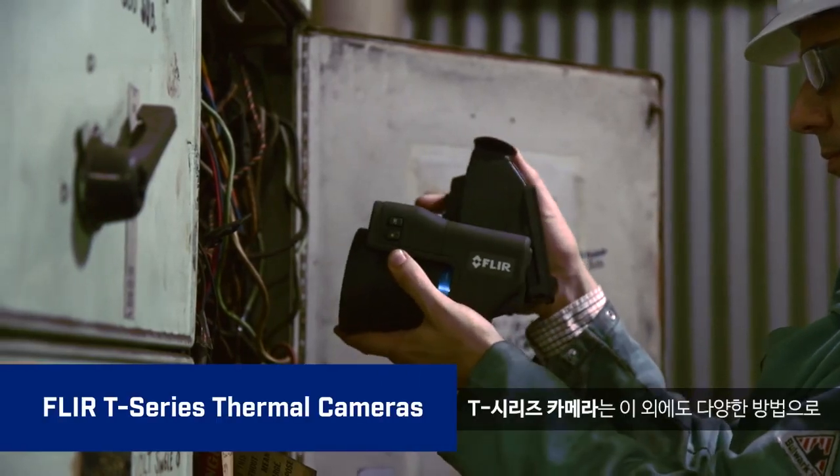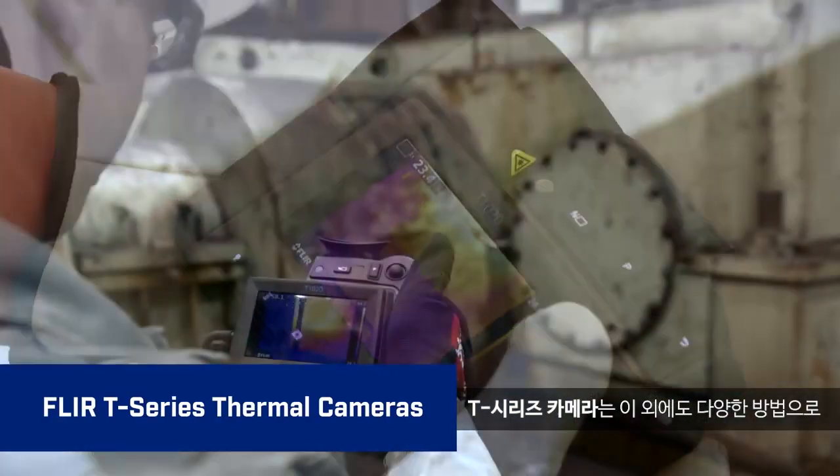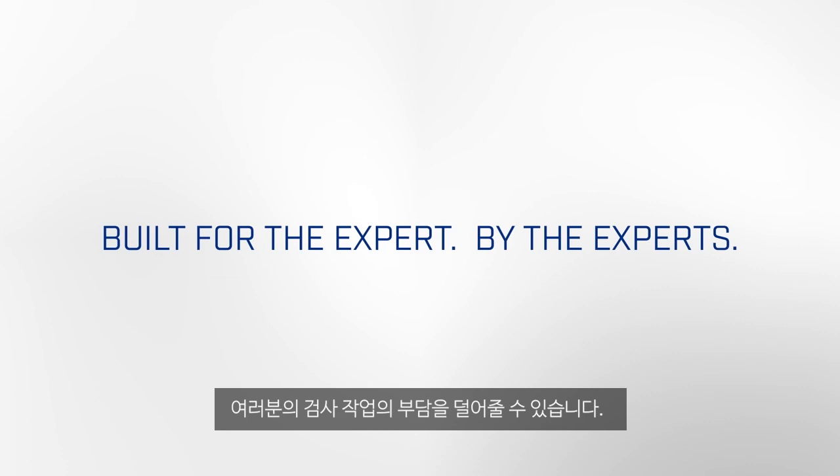Just a few ways T-Series cameras help take the stress out of your busy inspection schedule.